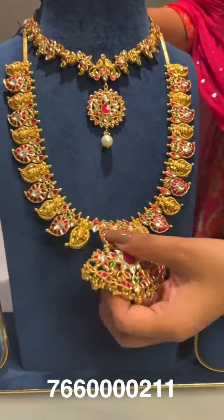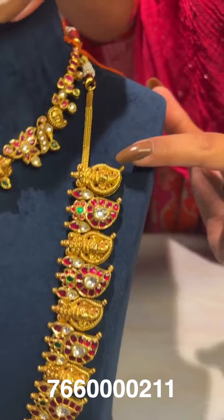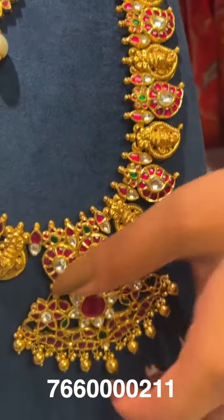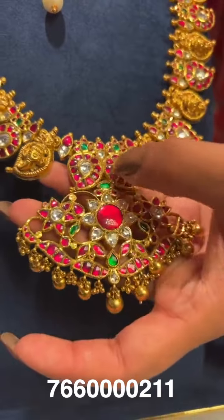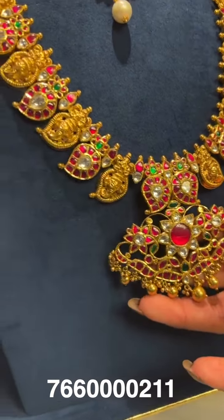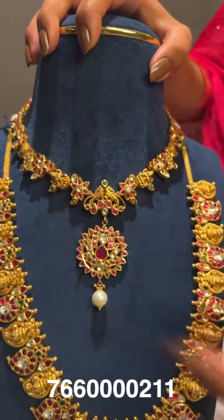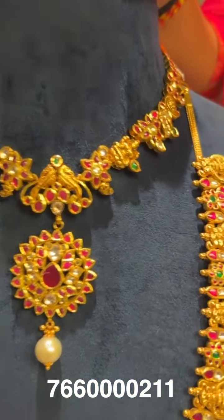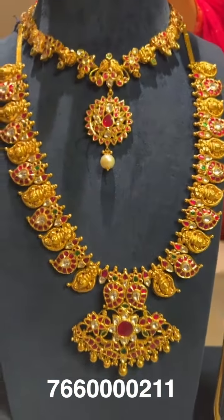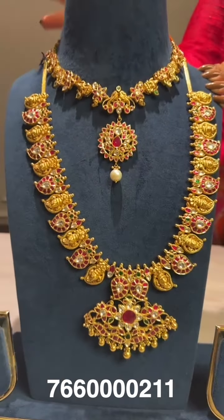Here comes a long and short mango mala set. The long mango mala has one mango with a Ganesh Ji idol and another with kundan stones, repeating through the chain, with a pendant featuring two mango designs, a flower, and a peacock, hung with gold balls. It's paired with a short mango mala featuring Laxmi Amma Varu and flowers. Short gross weight is around 61 grams, net weight around 42 grams. Long gross weight is around 166 grams, net weight around 117 grams.